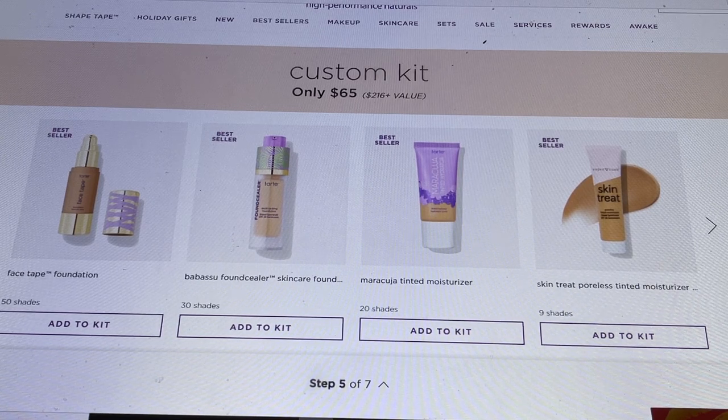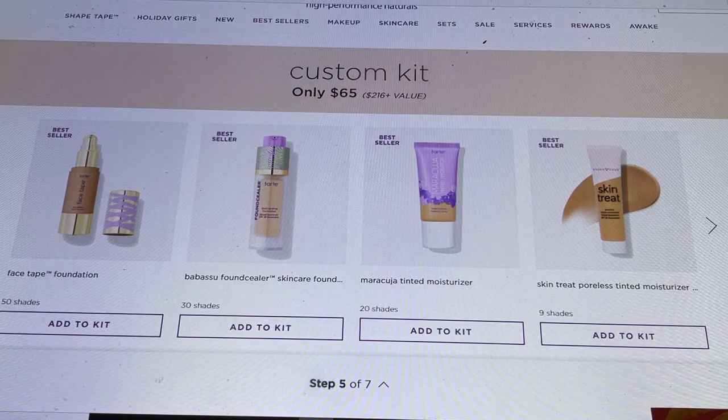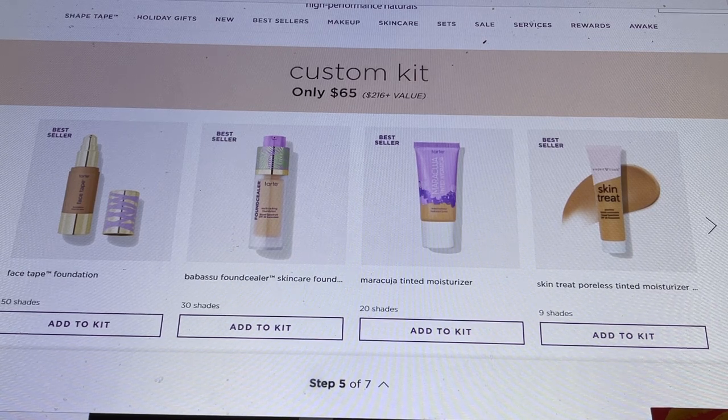Now we're into step five: foundations. This is their Face Tape Foundation, which I use and enjoy. Then there's the Babasue Foundation Concealer — when it came out, they said it would replace your concealer and foundation and act as skincare all in one. It's a really beautiful product, but for me I still needed a separate concealer as this is more of a lightweight coverage.